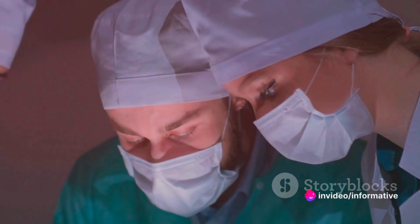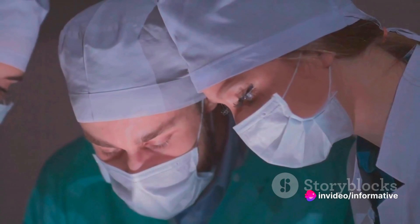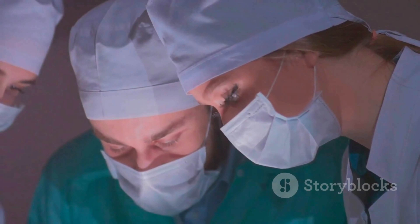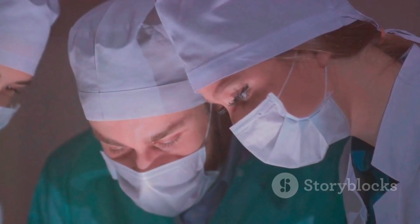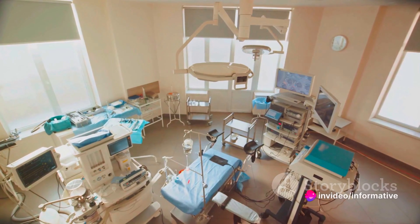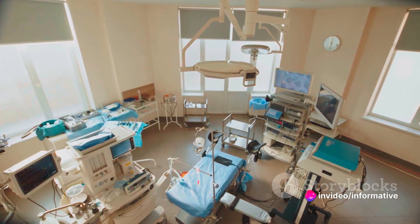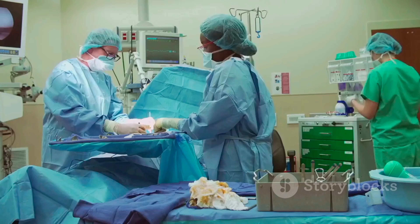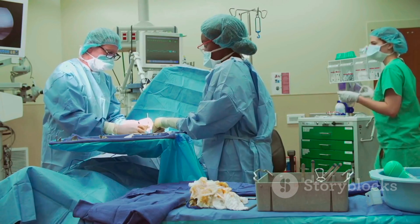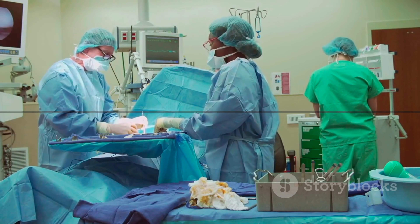These pieces of equipment, from the grand to the seemingly insignificant, all play their part in the ballet of surgery. Each one is essential, each one has its role, and each contributes to the success of the surgical procedure. This list is not exhaustive — the specific equipment used can vary depending on the type of surgery being performed and the hospital's resources. But every piece of equipment in an operating theatre has one common goal: to ensure the safety and well-being of the patient.